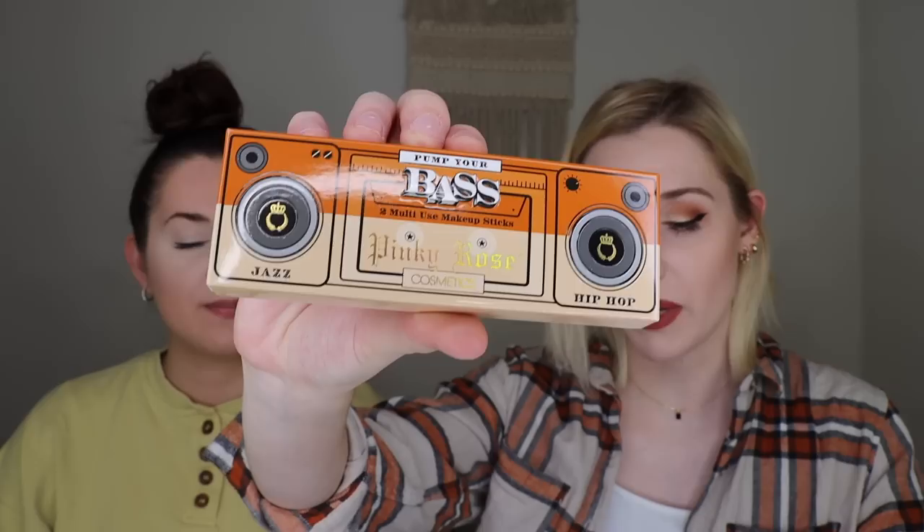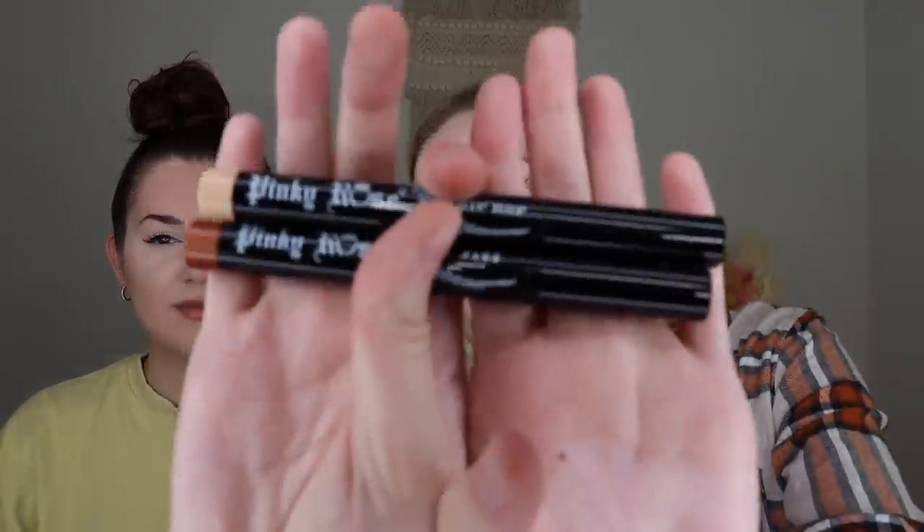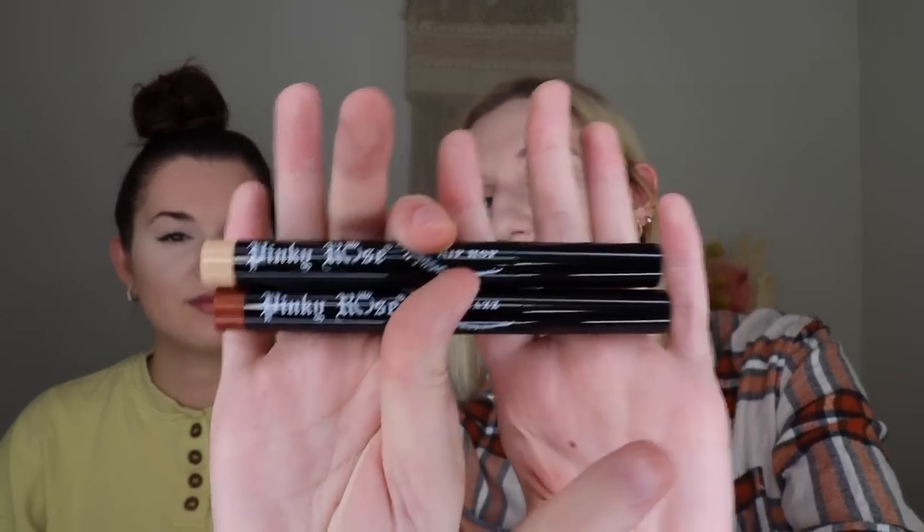The next thing I'm pulling out from her box is the Pinky Rose Cosmetics Multi-Use Makeup Base Sticks, which retail for $20 and are a BoxyCharm exclusive. I did receive these in my PR as well, and I'll be honest — I did not enjoy the way they performed. There's a brown shade and a neutral shade; the neutral shade did nothing for me and the brown blended weird. They're in the shades Jazz and Hip Hop. If you're into shadow sticks, you might enjoy these.